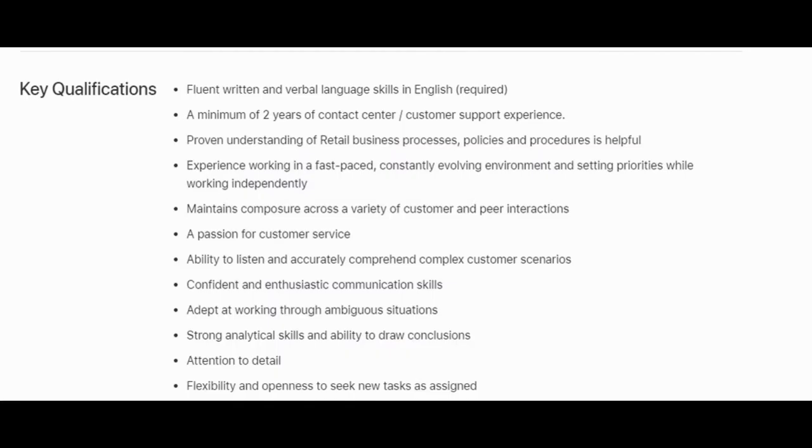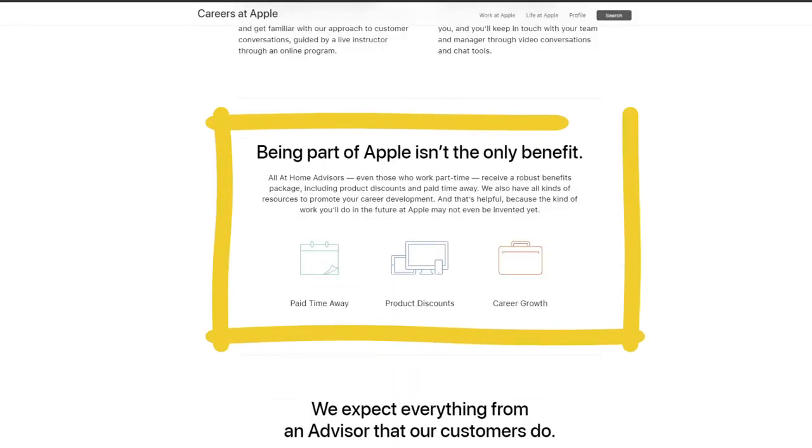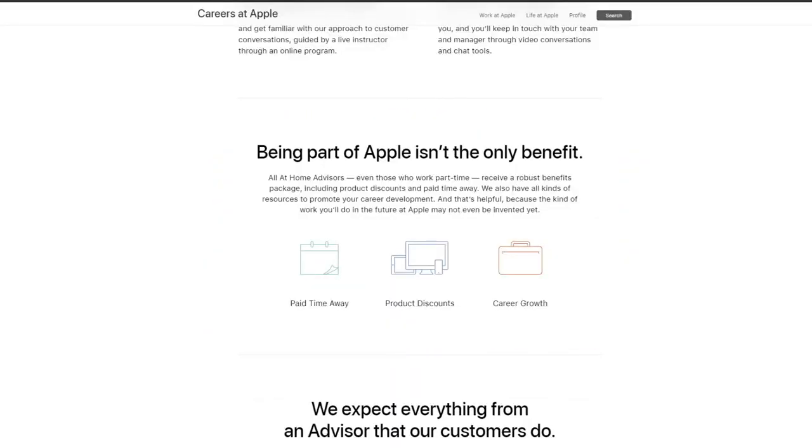A common question is: am I an independent contractor? A lot of at-home jobs allow you to work as you please since you're an independent contractor. Unfortunately, this isn't the case with this job — you'll be viewed as an employee. But on the plus side, you will get benefits and perks such as paid time off, product discounts, and you can even grow within the company. That's huge if you're looking for a real job rather than a gig-style opportunity.